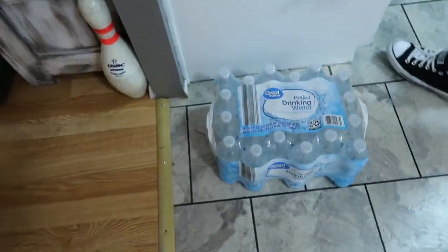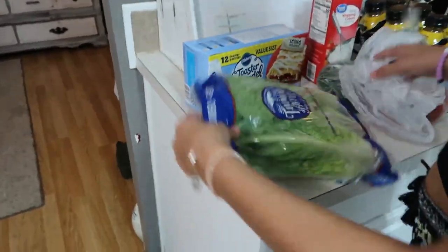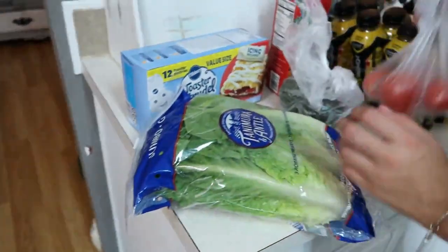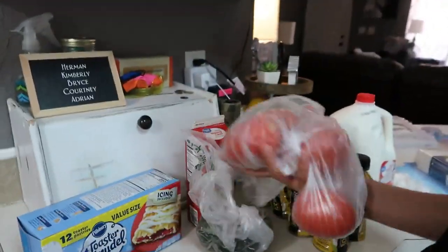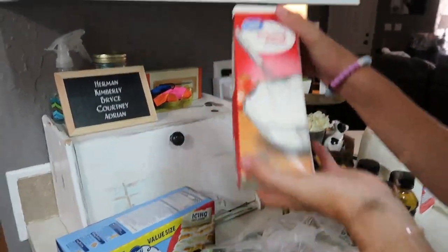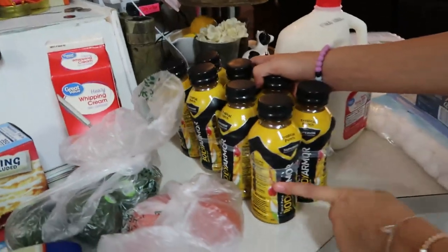Now we're gonna walk into the kitchen. We did Walmart grocery pickup. We got water, strawberry toaster strudels because they're really good for breakfast, some romaine hearts, four roma tomatoes, three avocados, and heavy whipping cream.